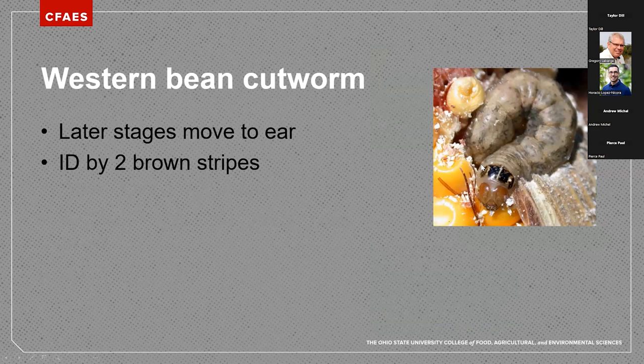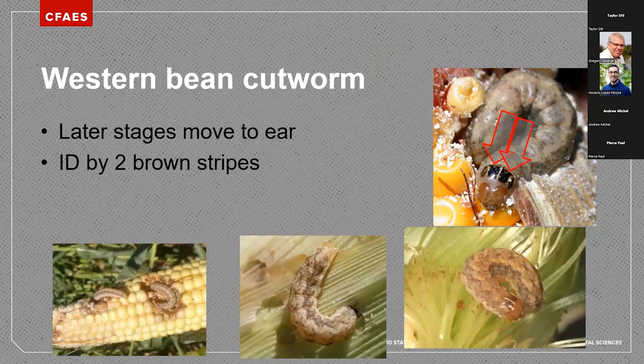The later larval stages move to the ear and start to feed. The key identifier for western bean cutworm larvae are two very dark brown — almost black — stripes right behind the head with a white line, and a tan-brown head capsule. The body is nondescript with sometimes a dark stripe on either side. Oftentimes you'll see more than one larva per ear with western bean cutworm, which is not the case with all caterpillar species. They can chew on the silk and enter that way, or chew through the husk and feed on the corn.